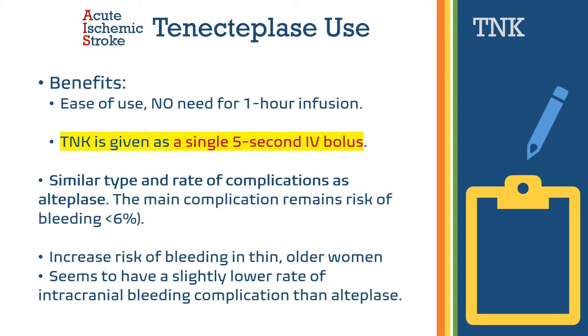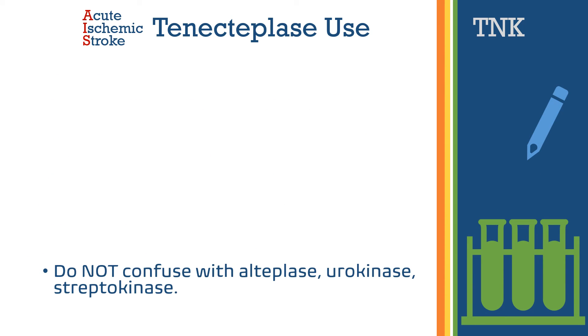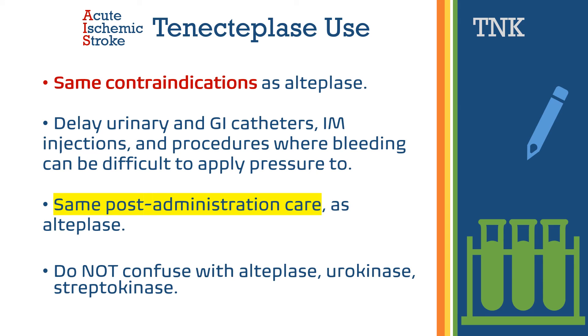Once you give IV thrombolytic agents, delay the insertion of urinary and GI catheters, as well as IM injections or other invasive procedures where bleeding can be difficult to stop by applying pressure.